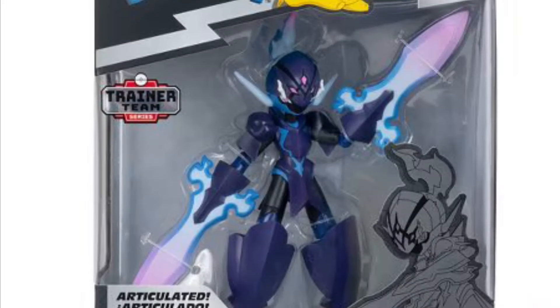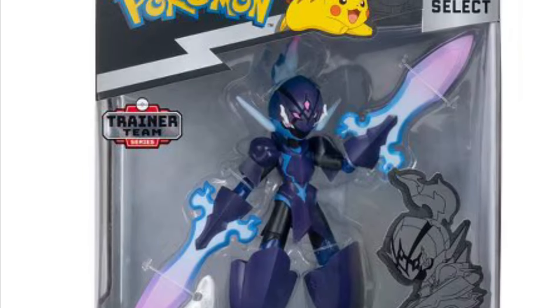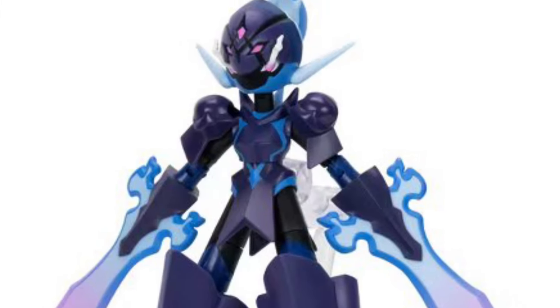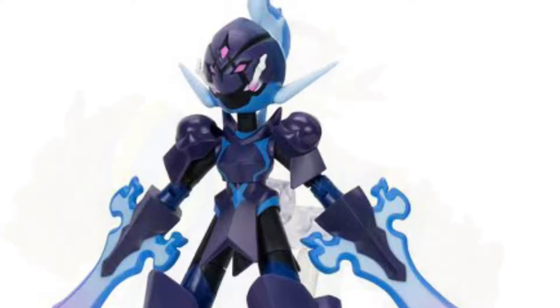Pokémon Select continues the trainer series with the Scarlidge — it is a Target exclusive like all the rest of the trainer team series and looks pretty cool. I think I'm kind of done with this line unless there's one that really screams to me to get.